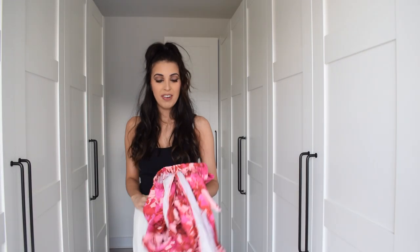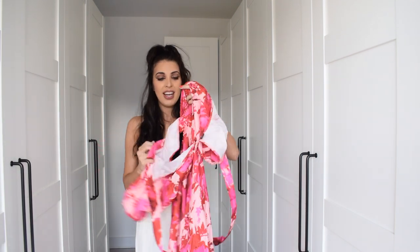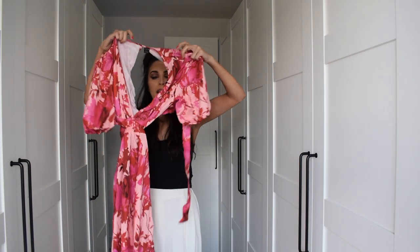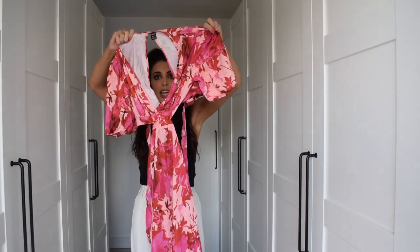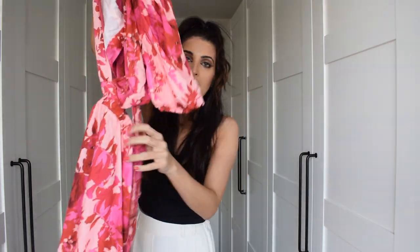This is probably my favourite item out of everything — it is this absolutely breathtaking gorgeous pink summer dress. It's got some nice big sleeves, a bit of cleavage detail, and side cut-outs that show a bit of your ribs.